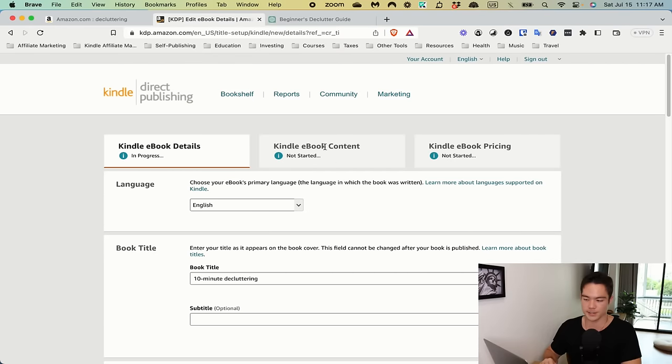Upload your ebook and cover file. For pricing, look at your competitors and see the average price for that book topic, then start a dollar or two cheaper. As you gather reviews, increase your price higher and higher. It may take a few days for your book to be accepted — that's completely normal. If you get rejected, they'll tell you why, so you can fix it and re-upload.